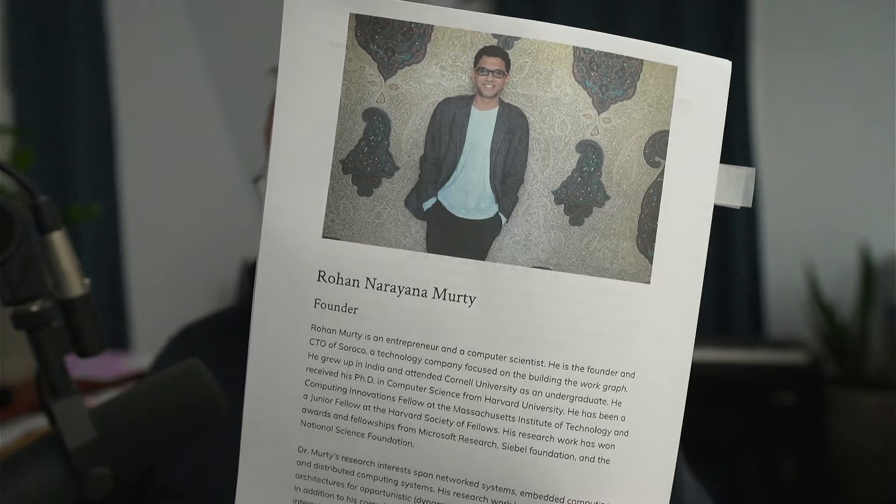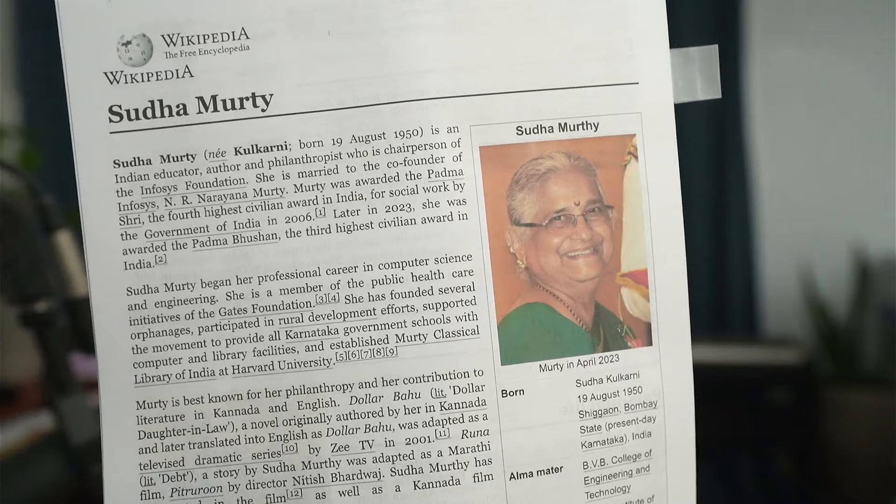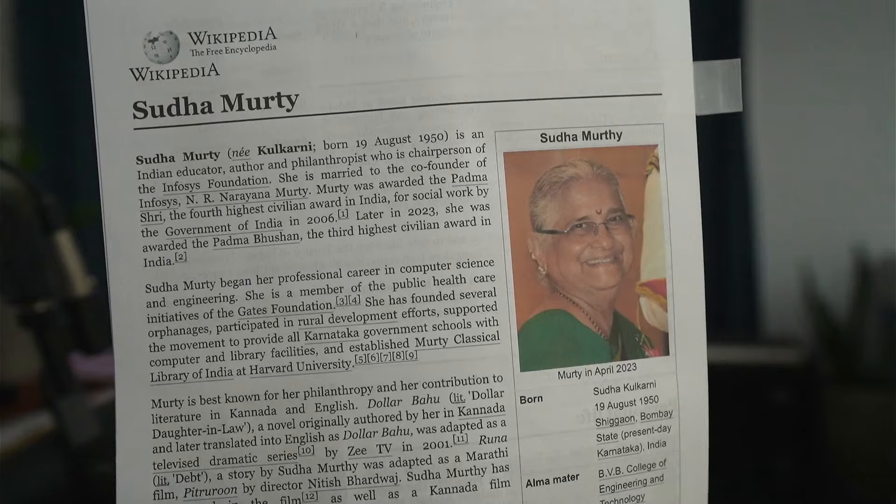I actually did the most in-depth video out there going into Rishi Sunak's education, his PPE degree at Oxford, and all that. So when I saw the name Murty, I knew it rang a bell. There's also Narayana's wife, Sudha, who has an interesting background — she's a member of public healthcare initiatives of the Gates Foundation, known for philanthropy.